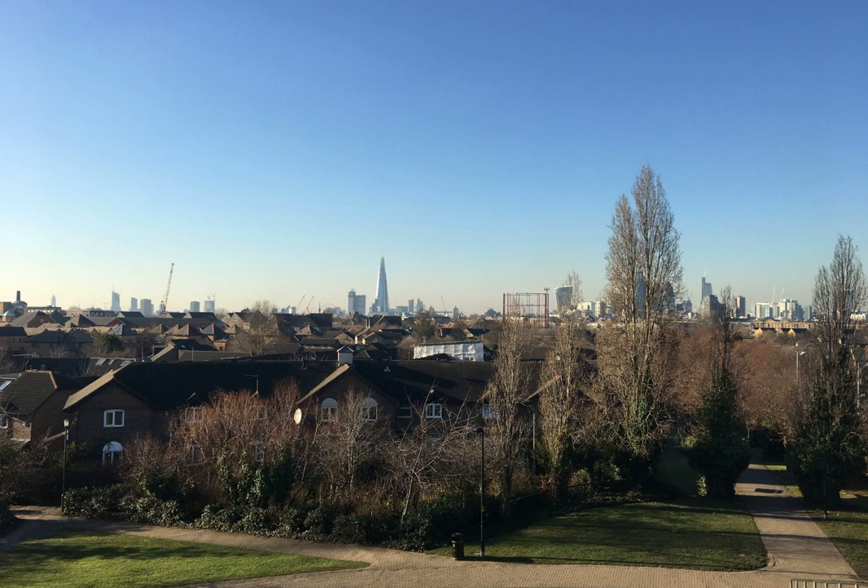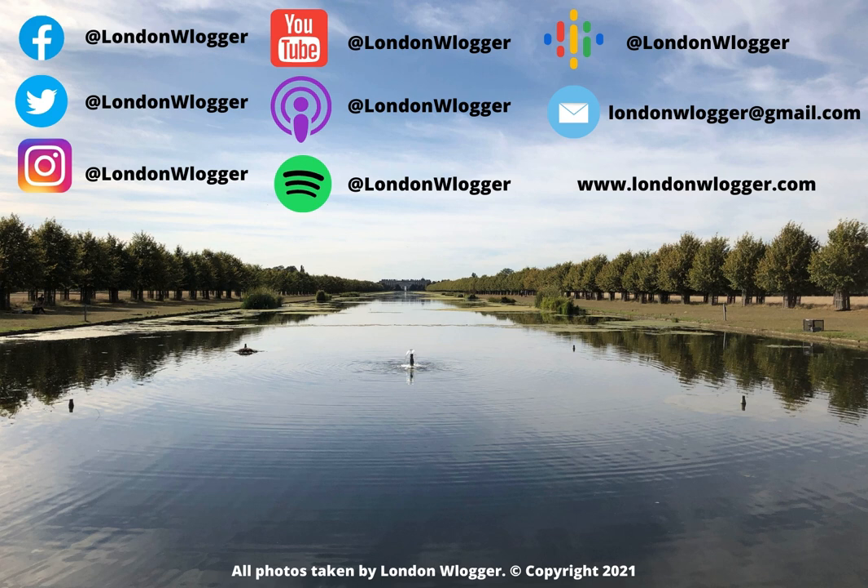Before I end this episode, I'm going to do a fun feature. As my walk explored Canada Water, I thought a good piece of trivia would be to try and come up with as many places on the London Underground map which feature the name of a country within them, and I'll go through them in next week's episode. Of course, Canada from Canada Water is the first to get you going. If you have any, you can email me at londonvlogger@gmail.com, or comment on this episode on YouTube, or send me a message on Facebook, Twitter or Instagram at London Vlogger.